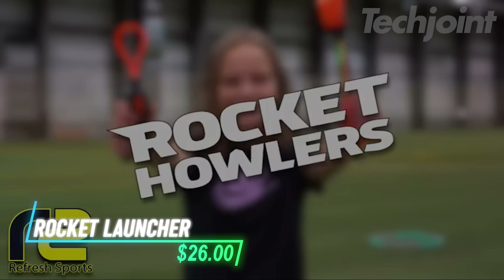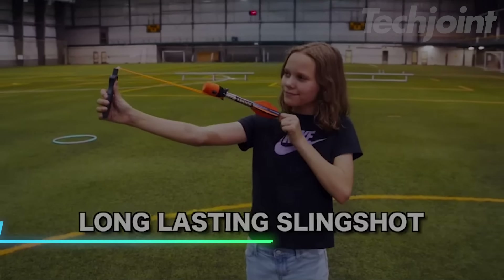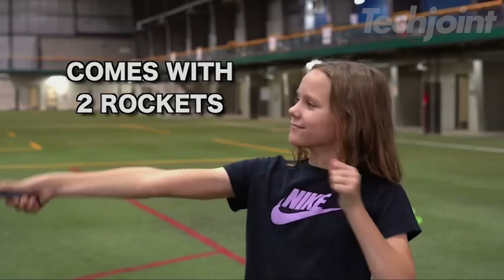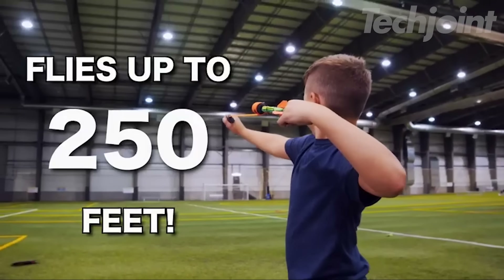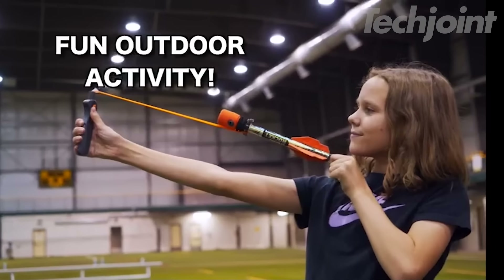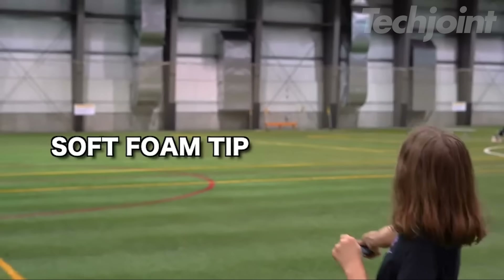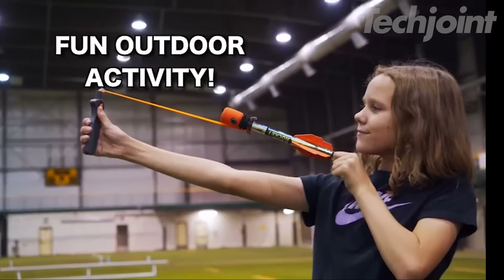This is a durable rocket launcher designed for fun, active play. With high-strength foam tips and sturdy plastic frames, the rockets are built to withstand hard landings while ensuring safety during every launch. It can send rockets soaring up to 76 meters, making it an exciting outdoor activity for kids of all ages. The soft foam design ensures gentle landing, making it perfect for play at the beach, pool, or yard.